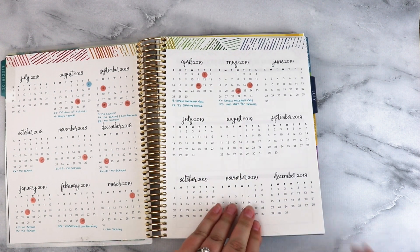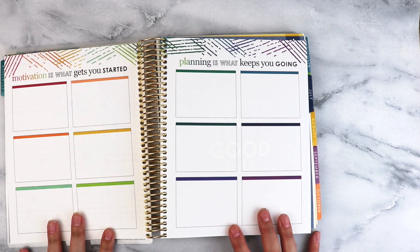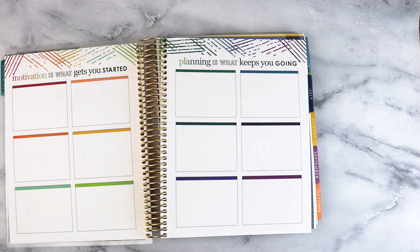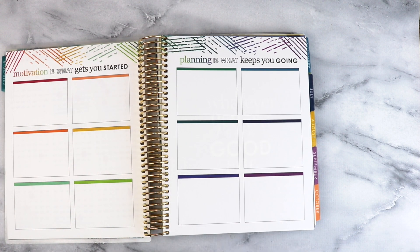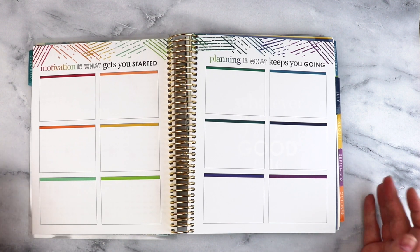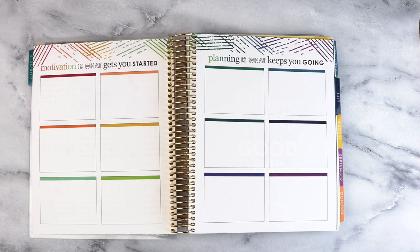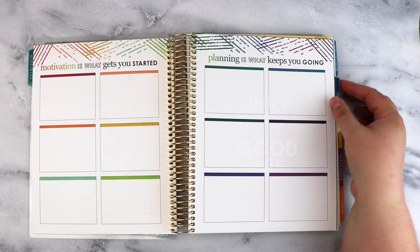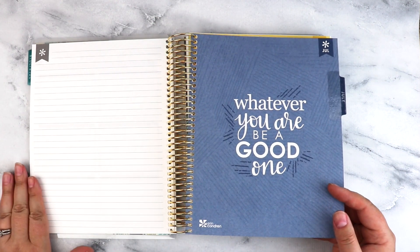I might also add some bills that come out yearly or quarterly. There are 12 different boxes on this page, and I'm thinking I might actually do our debt snowball in these. We haven't been aggressively trying to pay off debt, but we need to be, so I may actually just track each month what our total debt is so I can see which direction that's going.